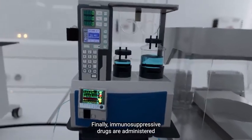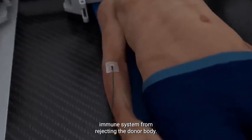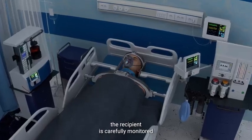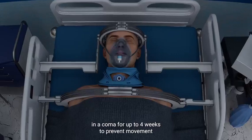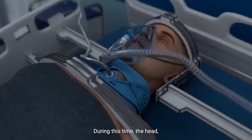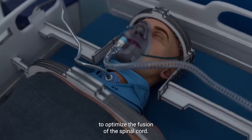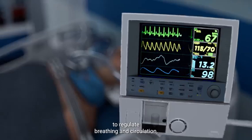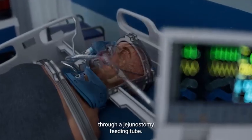Immunosuppressive drugs are administered to prevent the recipient's immune system from rejecting the donor body. After the surgery, the recipient is carefully monitored in an intensive care unit and is kept in a coma for up to four weeks to prevent movement or misalignment of the connected body parts. During this time, the head, neck, and spine are firmly stabilized to optimize the fusion of the spinal cord. Life support systems are utilized to regulate breathing and circulation, while nutrition is delivered through a jejunostomy feeding tube.